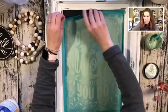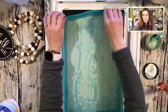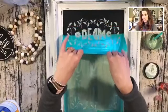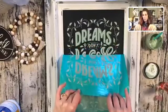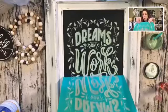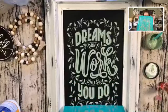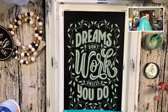Now we're going to do the peel and reveal. When you peel your transfers, never corner to corner because this is silk screen and it can stretch. It's easiest if you're by yourself to do it from top to bottom so you can hold down your surface. Look how absolutely amazing these transfers and this chalk paste work on this sign!